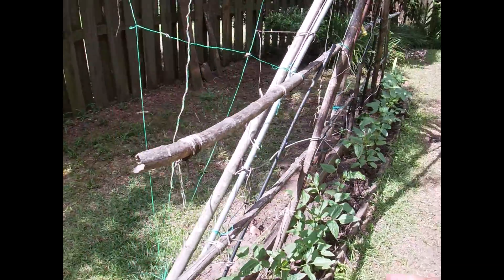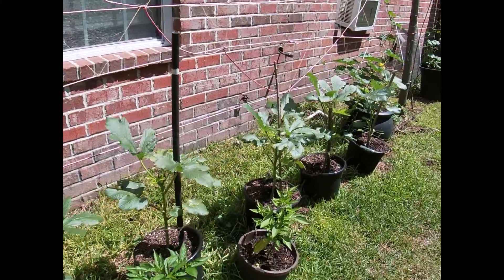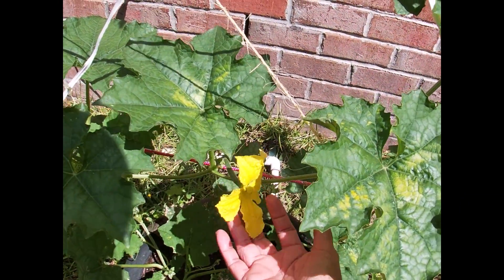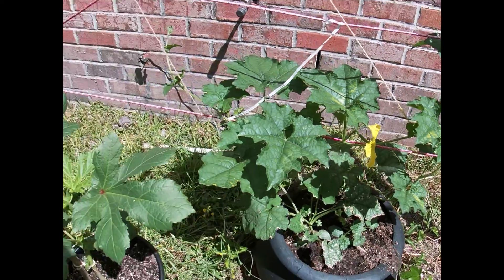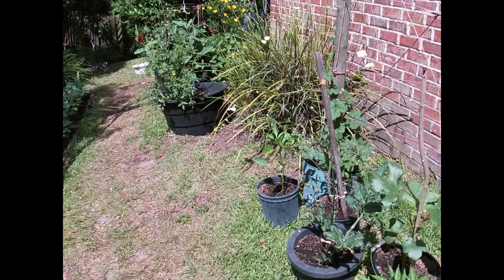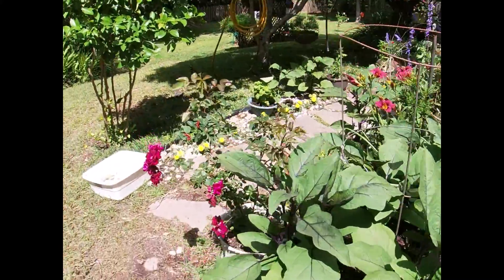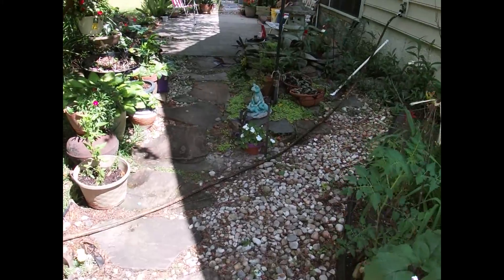Hopefully this is going to climb soon — those are my long string beans. And look at this: I have a new sprout, a female flower of a gourd. I'm really happy about the growth except for my tomatoes. I might just go ahead and pull that out and replace it with something else, maybe a cucumber.